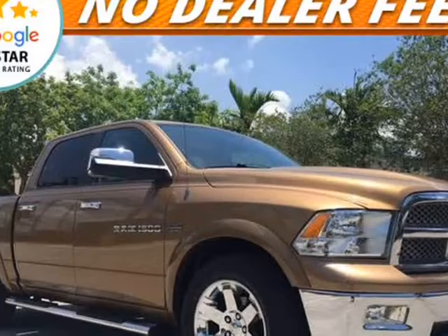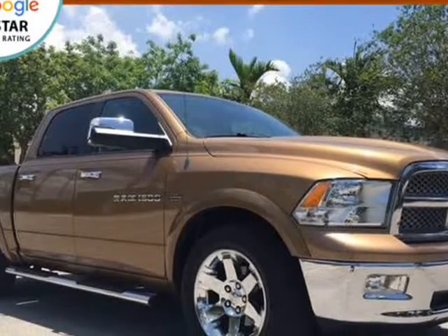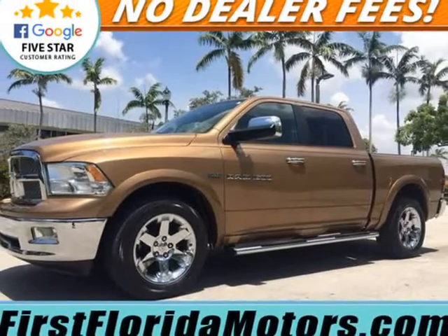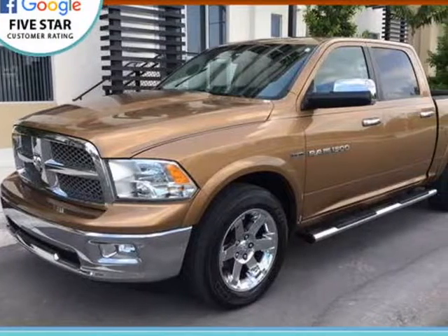Leather steering wheel trim with heated steering wheel, cruise control, audio steering wheel controls, Uconnect, Bluetooth, premium sound system, navigation system, rear view camera, automatic climate control.